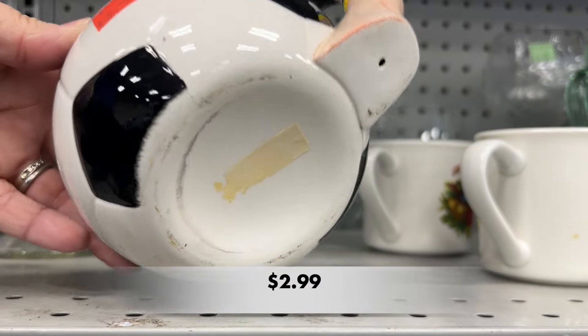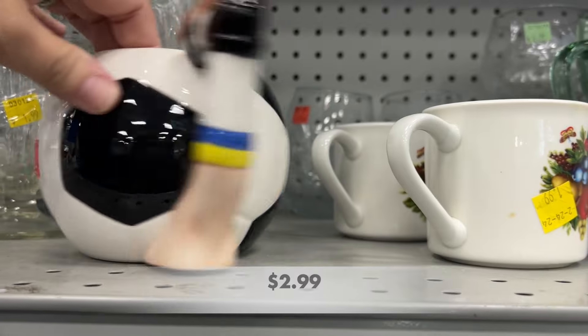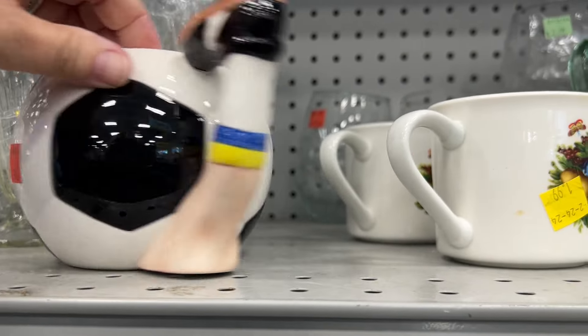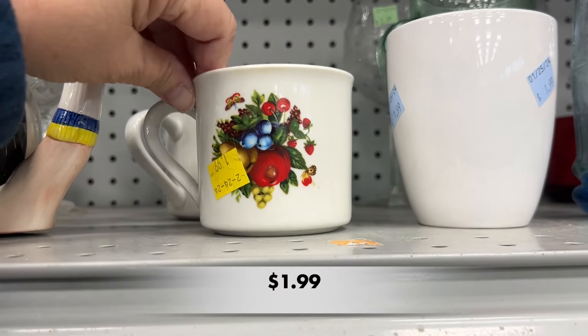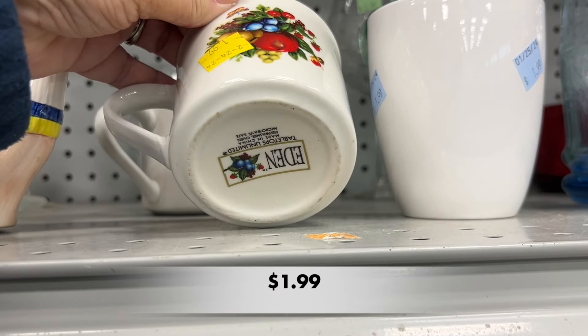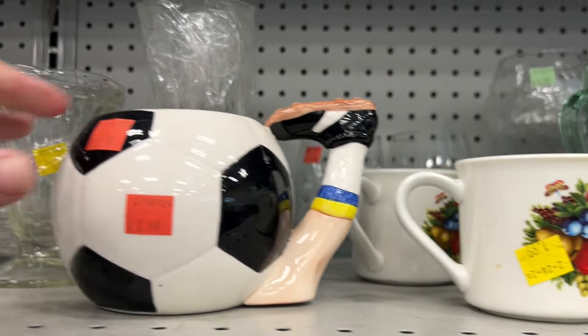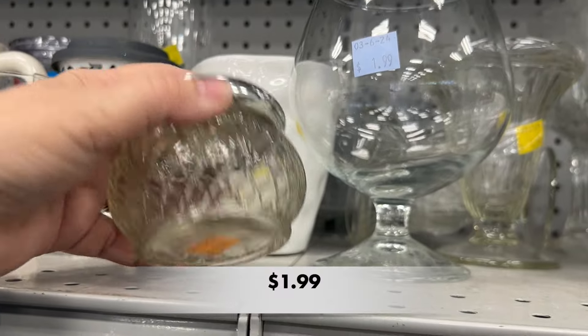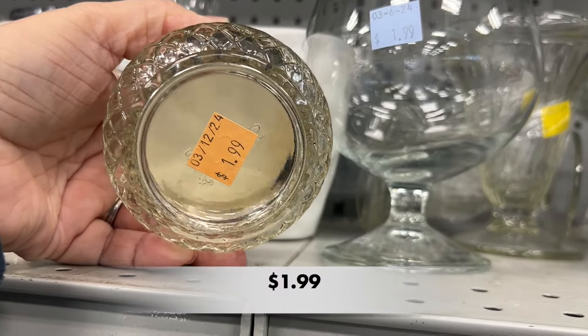I noticed this vintage mug — it's of a soccer player. I thought it was so cute. I never played soccer and my child didn't play soccer, but for someone that does, this would be a fun mug to have. This was a piece of Avon, probably a powder jar.